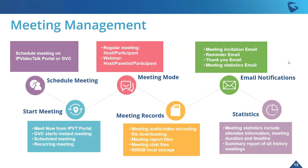When it comes to actual meeting management: it goes from scheduling the meeting, starting the meeting, and the meeting mode. You can manage it with meeting records, email notifications, and statistics. Scheduling can be done using the IPVideoTalk portal, a GVC device, et cetera. Starting the meeting can be done instantly via the IPVT portal, a GVC can start an instant meeting, or through scheduled meetings and reoccurring meetings as well.